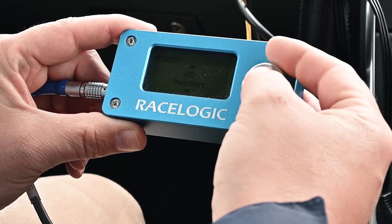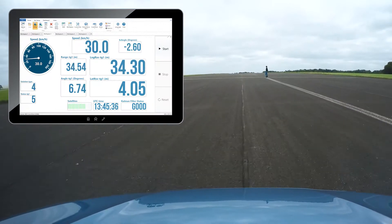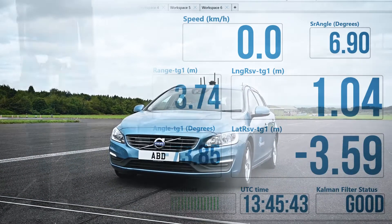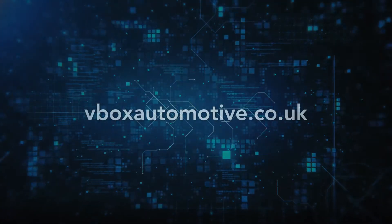Once you have set pedestrian mode and a zero contact point, the V-Box system is able to establish a constant relative position between the two objects, allowing you to validate your AEB system's performance with centimeter level accuracy.